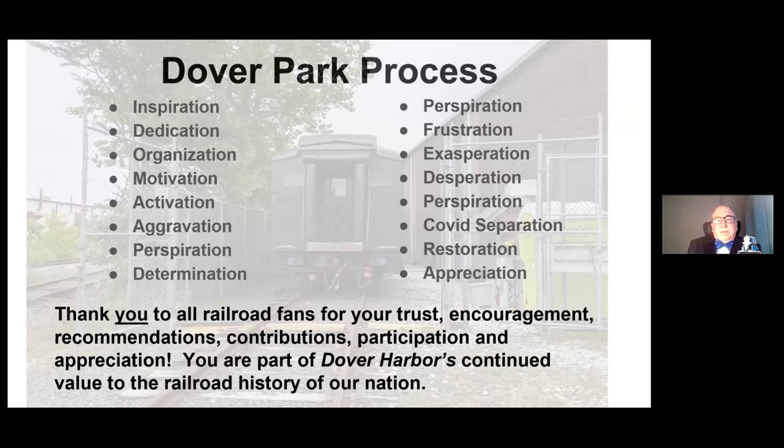Here's a good technique if you ever wanted to undertake a project — the Dover Park process. Inspiration on anything, then you go through aggravation, perspiration — perspiration shows up more than once, but it does take it. Frustration, exasperation, and desperation — those were the hinge ones. We also had the impact of COVID separation, but we handled that very well. Although the volunteers did the physical work on this, it takes all of us. Even the people out there that enjoy railroading and enjoy the history — we do it for you too, and the appreciation you offer just makes it great. Everybody who has an interest in railroading and lends a hand or their appreciation is part of Dover Harbor's continued history.